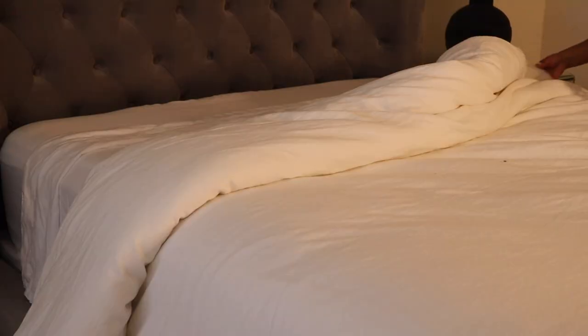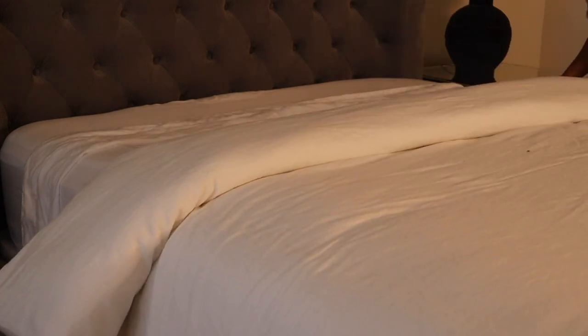Once I place my duvet on the bed, I'll just fold it down to my liking. I prefer a tuck look, so I'll just be tucking the duvet in at the foot of the bed.